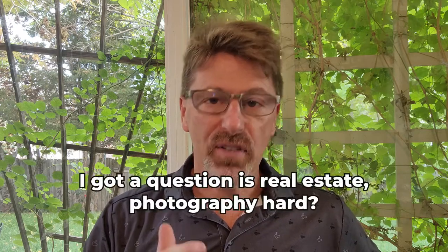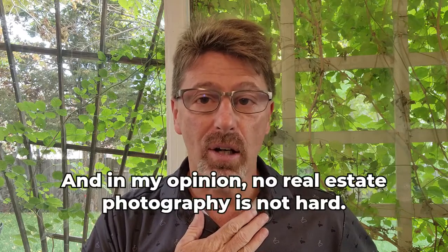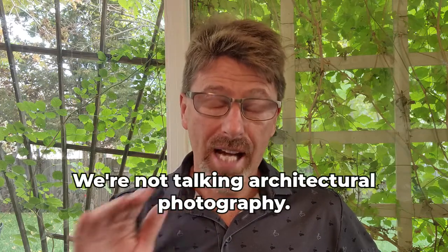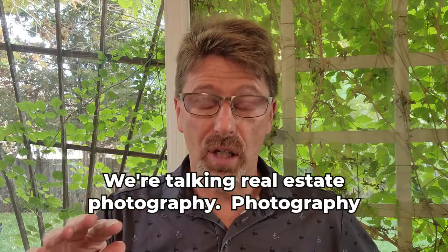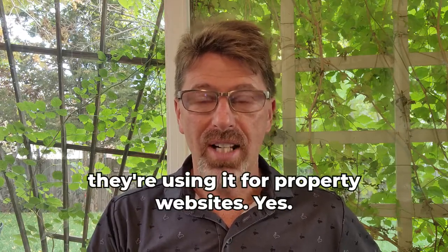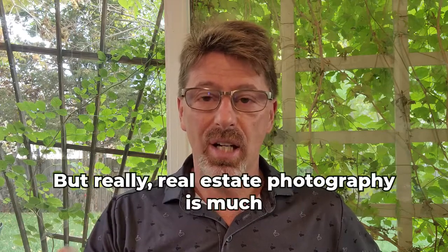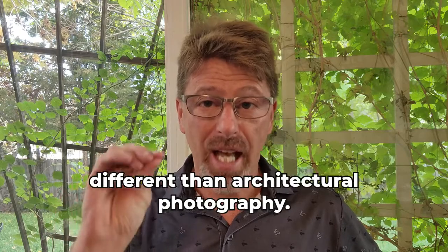Got a question: is real estate photography hard? In my opinion, no, real estate photography is not hard. We're talking real estate photography, not architectural photography — that's a totally different ballgame. Real estate photography is what realtors use for the MLS, putting it on Zillow, on Realtor.com, for property websites, flyers, and some magazines.